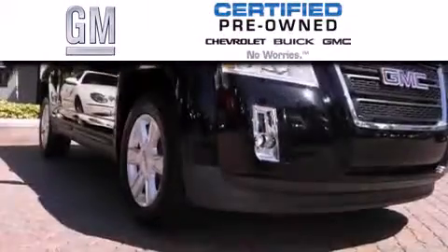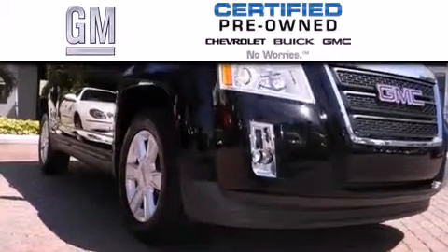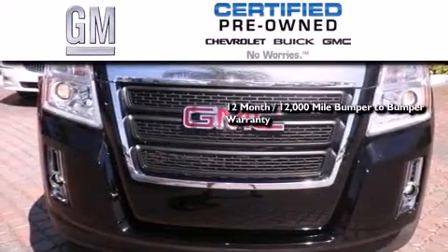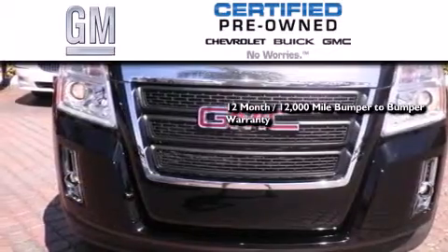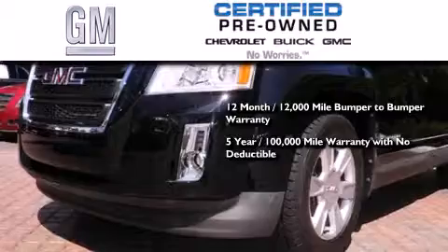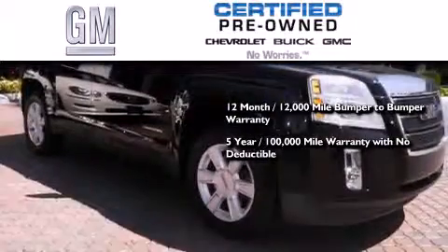GM certified used vehicles can deliver more satisfaction and certainty than ordinary used vehicles. GM certified means you get a 12-month, 12,000-mile bumper-to-bumper warranty and a five-year, 100,000-mile powertrain limited warranty with no deductible.